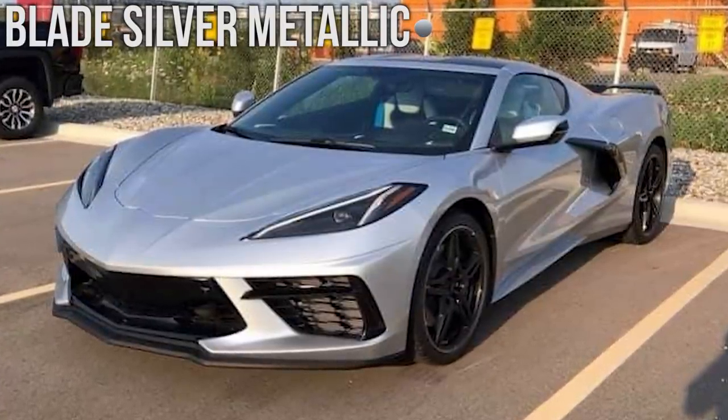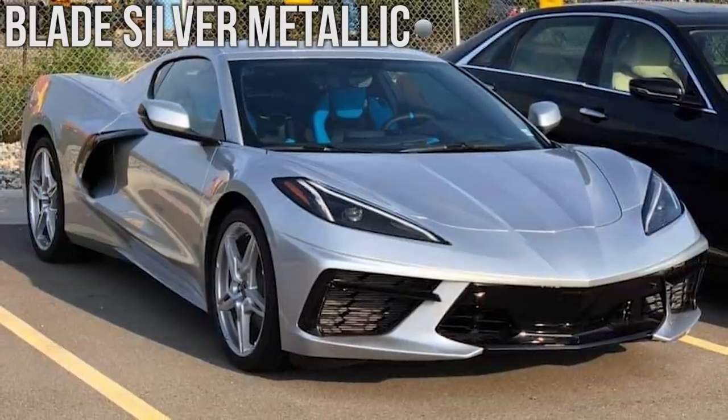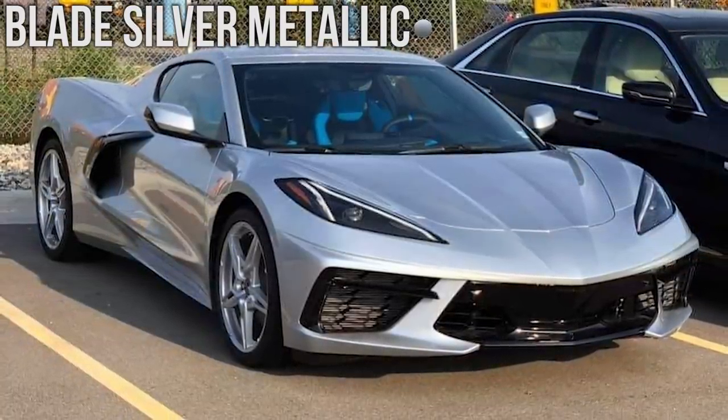Next we have the Blade Silver Metallic. I'm personally a big fan of this color although we haven't seen any video clips of it just yet. Here are the pictures that we do have though.